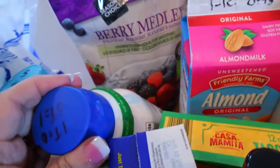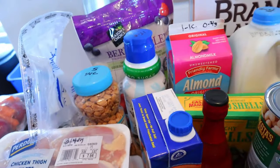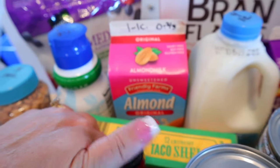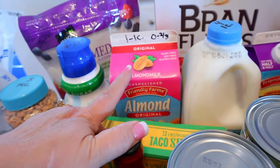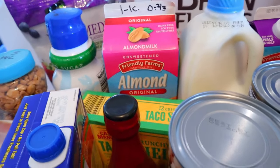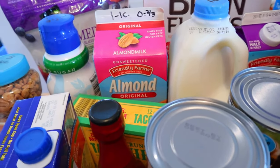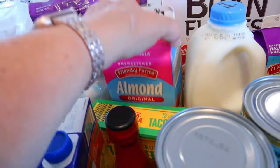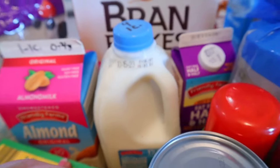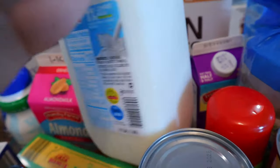I got a thing of berry medley frozen fruit — I like to have that for smoothies or throw it into a yogurt bowl. I got some unsweetened almond milk; you can have one cup for one point, or anything less than three quarters of a cup is zero. It's 30 calories for a cup. I also got some one percent milk — one cup is four points and 110 calories.